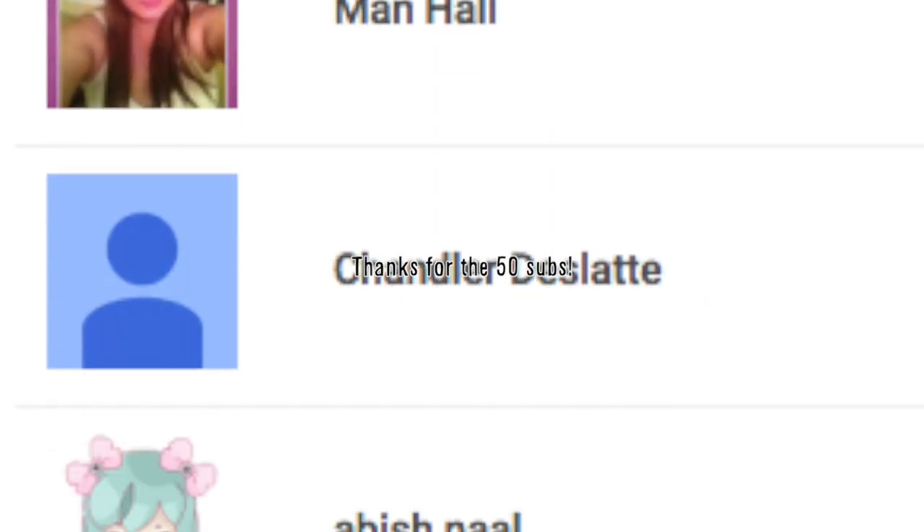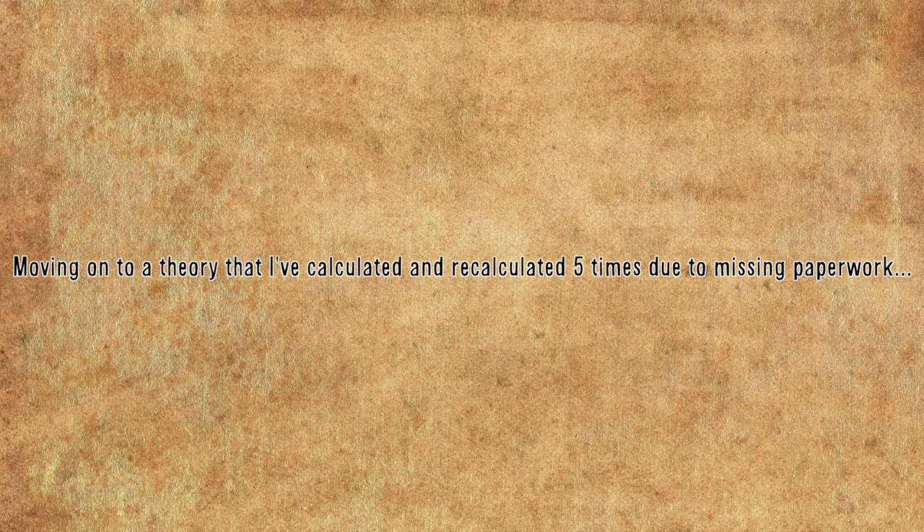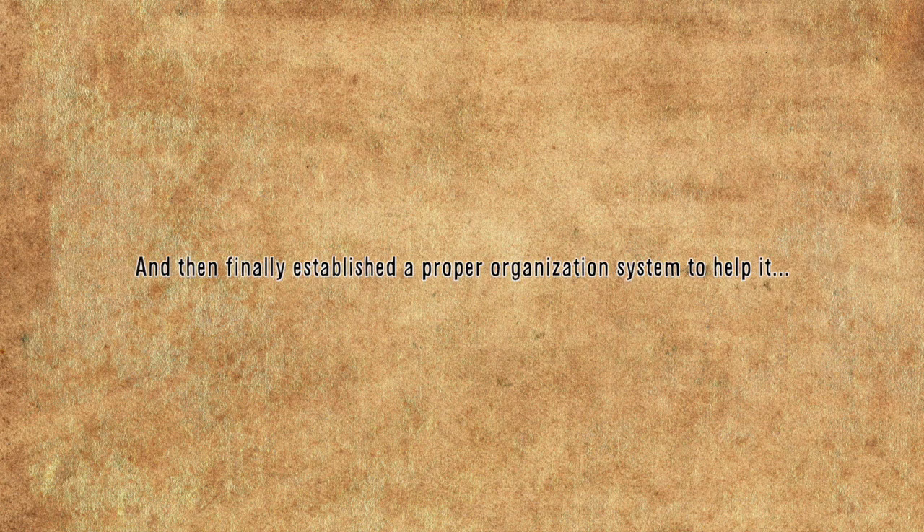Merry Christmas. Thanks for the 50 subs — it motivates me. Anyways, moving on to a theory that I've calculated and recalculated five times due to missing paperwork, and then finally established a proper organization system to help it. Home Alone.